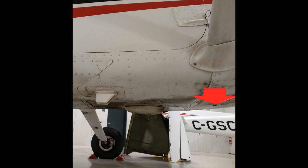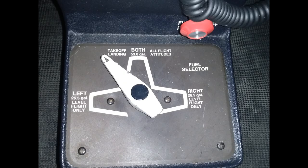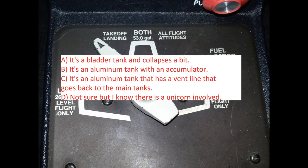Question number four: how does the fuel reservoir ensure the engine is supplied with fuel when the fuel selector is momentarily between detents? Is it A, it is a bladder tank and collapses a bit; B, it's an aluminum tank with an accumulator; C, it's an aluminum tank that has a vent line that goes back to the main tanks; or D, not sure but there's a unicorn involved somewhere?